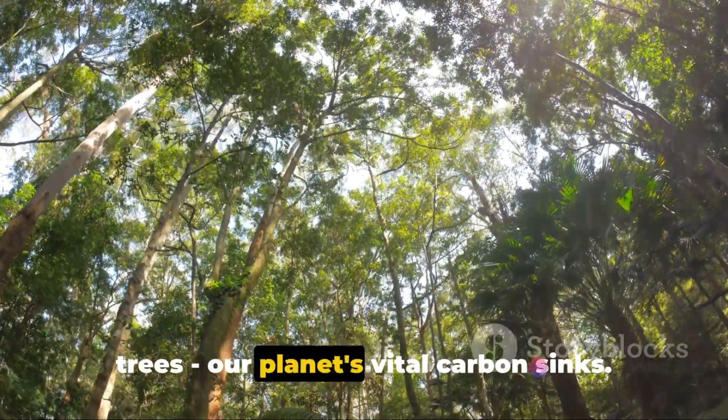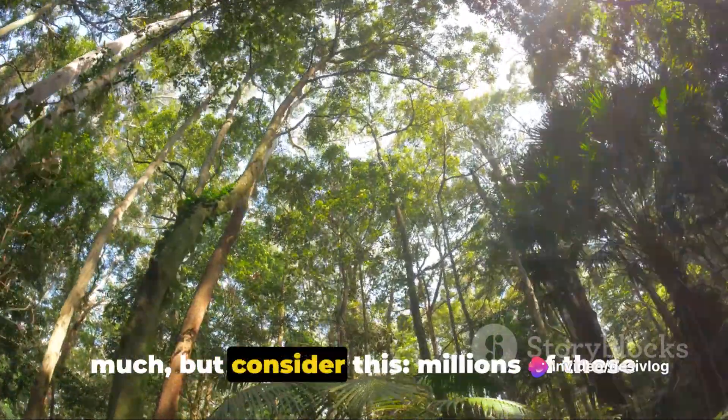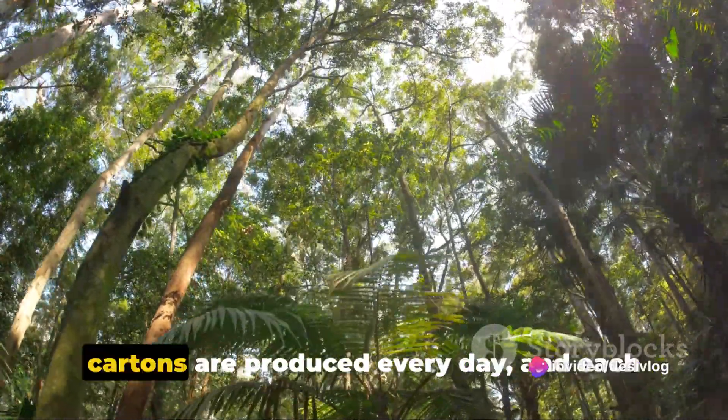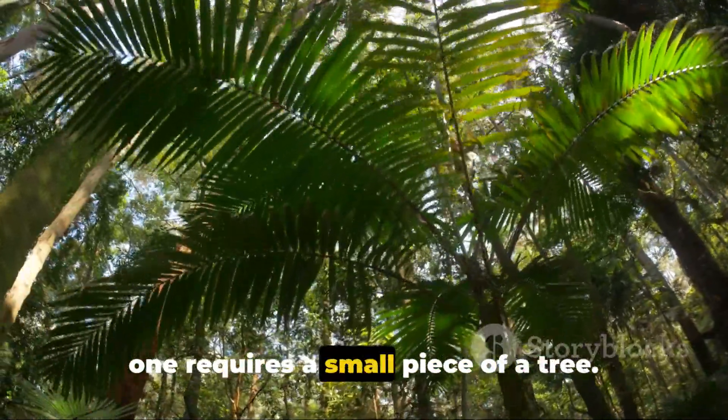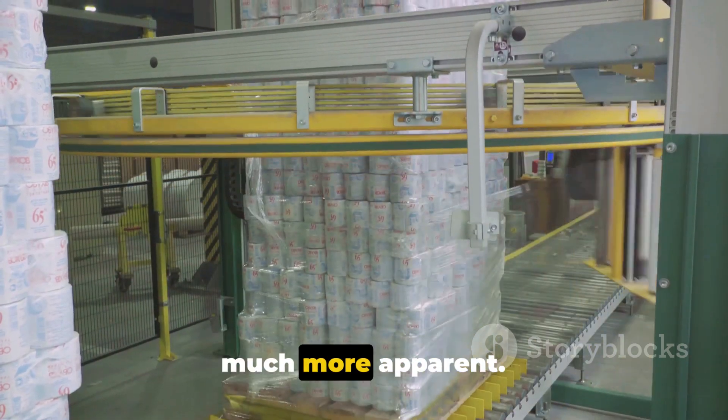This layer is derived from trees — yes, trees, our planet's vital carbon sinks. A single TetraPak might not seem like much, but consider this: millions of these cartons are produced every day, and each one requires a small piece of a tree. The scale of the problem suddenly becomes much more apparent.